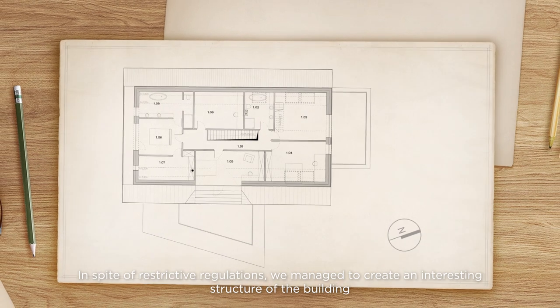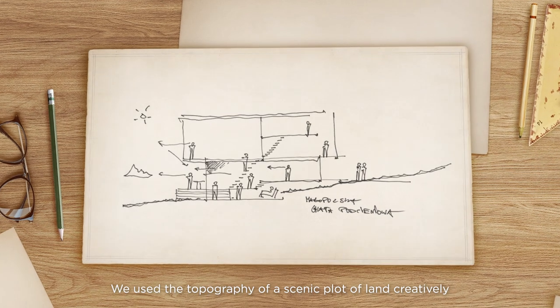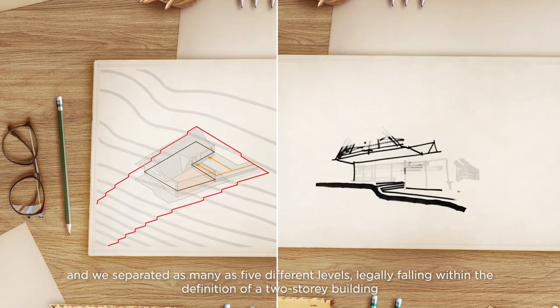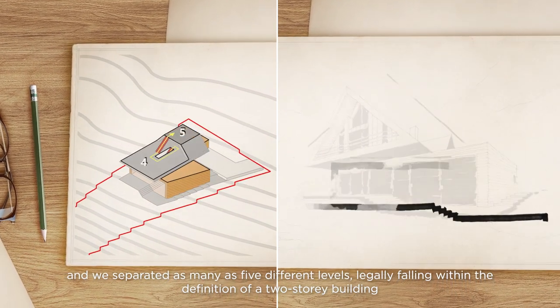In spite of restrictive regulations, we managed to create an interesting structure of the building. We used the topography of a scenic plot of land creatively, and we separated as many as five different levels, legally falling within the definition of a two-story building.